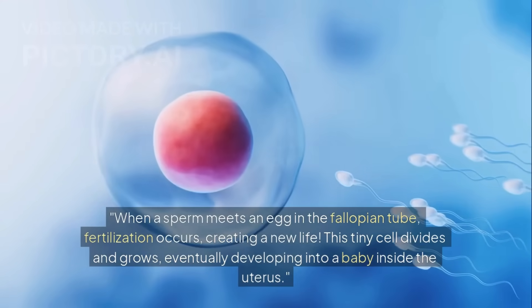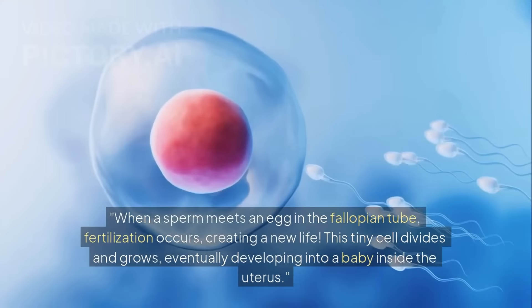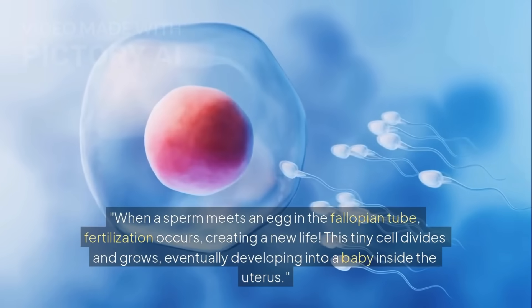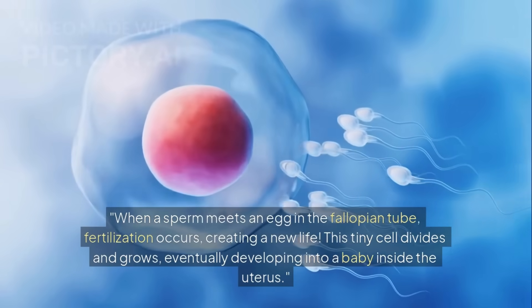When a sperm meets an egg in the fallopian tube, fertilization occurs, creating a new life. This tiny cell divides and grows, eventually developing into a baby inside the uterus.